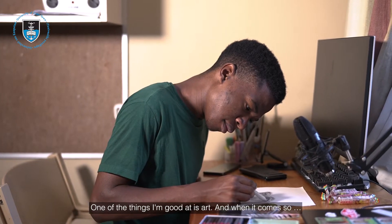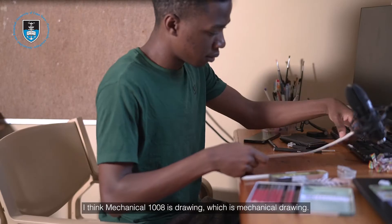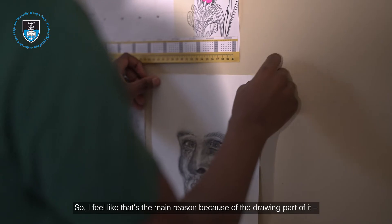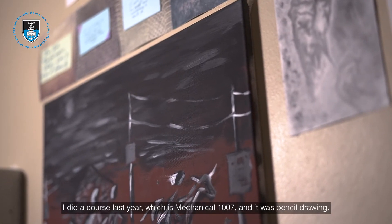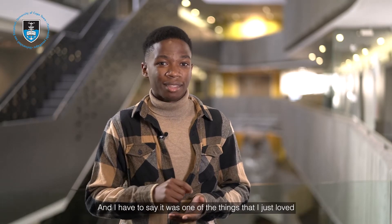One of the things I'm good at is art. Mechanical 1008 is drawing — mechanical drawing — so I feel like that's one of the main reasons I enjoy it. I did a course last year, Mechanical 1007, which was pencil drawing, and I have to say it was one of the things I just loved, because it was just drawing and I have that natural thing for drawing.